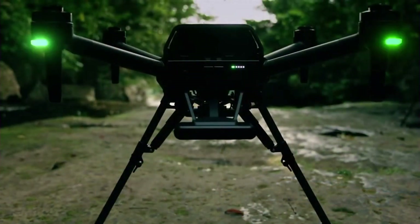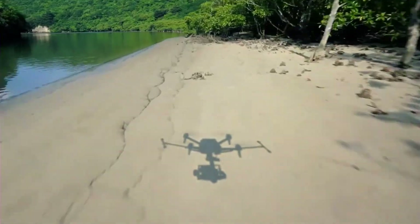AIPeak transports creators to locations that are difficult to reach and provides unique views that are amazing to experience. Thank you for watching.